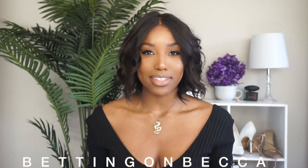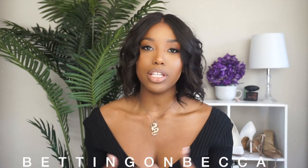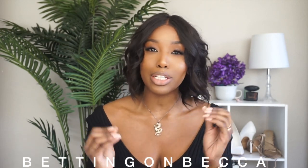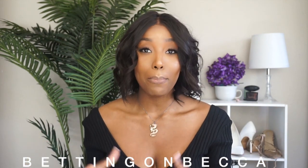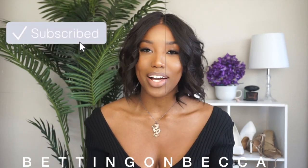Hey beauties, it's your girl Becca. Thanks for coming back to my channel. Today I'll be doing a Zara haul — this is actually my first Zara haul. I really do like shopping at Zara because they have a lot of quality items. Whatever I get is going to last me a long time. Before we get into this haul, definitely be sure to click the red subscribe button down below so you don't miss out on my upcoming videos.